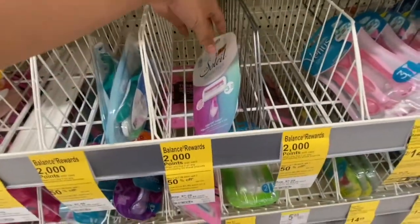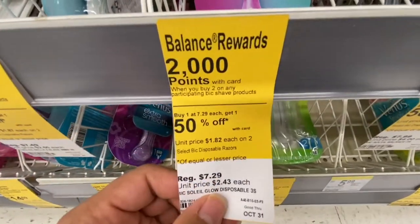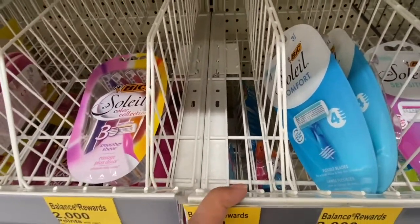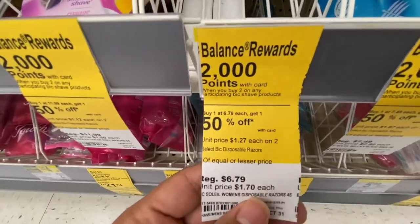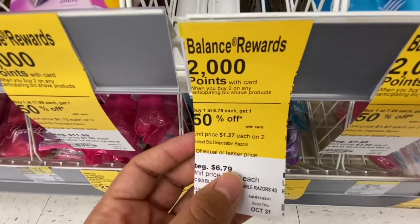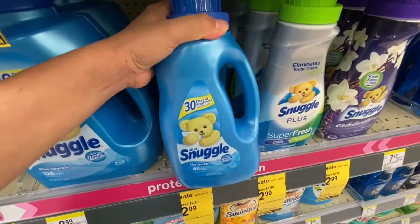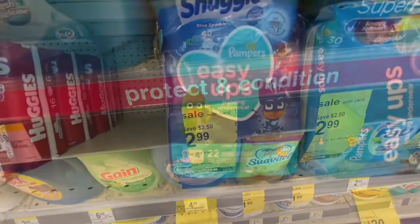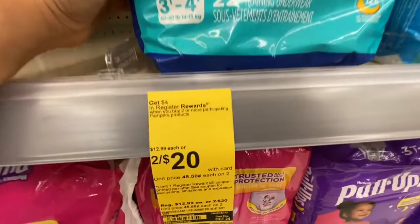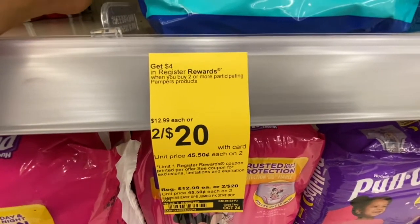For my first transaction, I'm picking up one of these big Soleil sensitive razors for $7.29, and I already got another one — the big one for $6.79. The promotion is buy one get one 50% off, and when you buy two you get a $2 register reward. The second thing I'm picking up is the Snuggle fabric softener for $2.99. For my second transaction, I'm picking up two of these Pampers Easy Ups — they're on sale two for $20, and when you buy two you get a $4 register reward.